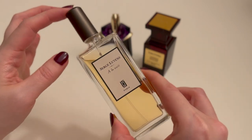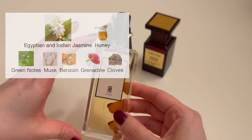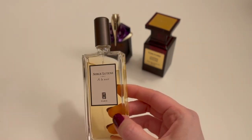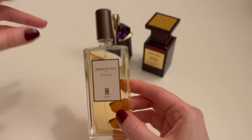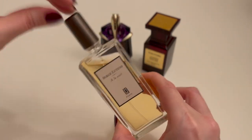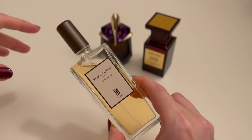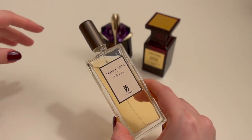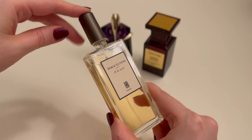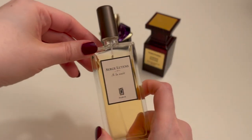A La Nuit is basically a jasmine soliflore. I'll put the note pyramid up if you want to look at it. When I pulled this out to test it, I liked smelling it from the bottle — that's kind of how I had been experiencing it mostly, more than wearing it out of the house, because it's a very naturalistic-smelling jasmine. When I sprayed it the other day to take notes, my first thought was that it reminded me of being outside on a warm summer evening. And then immediately I thought, well, it's called A La Nuit, so no wonder — very appropriately named. It delivers exactly what it promises on the bottle.